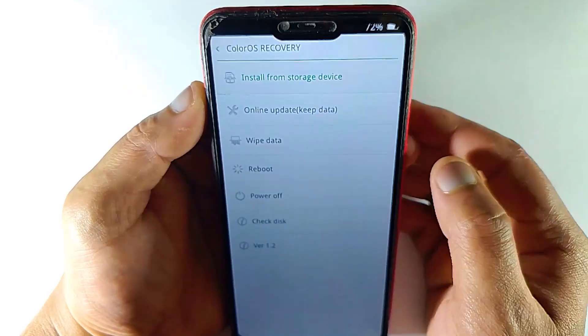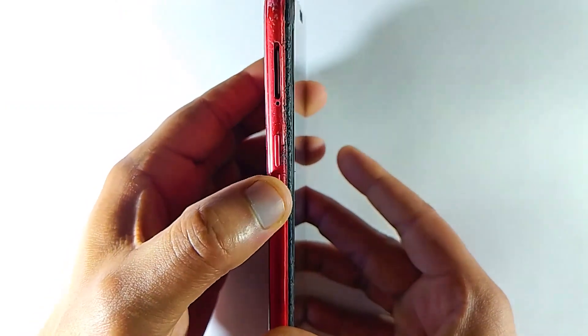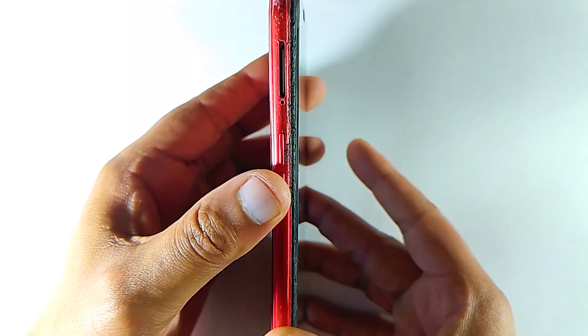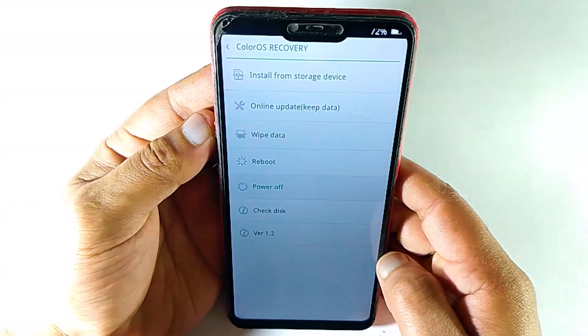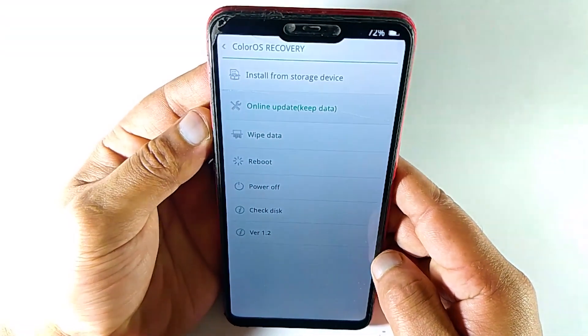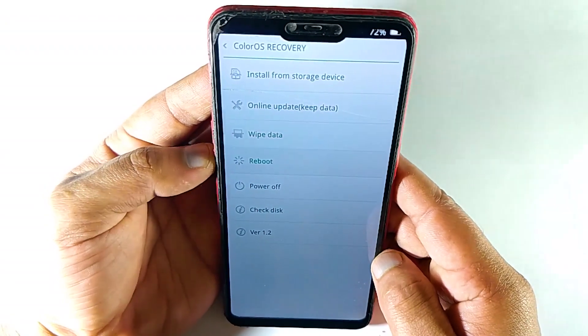So the simple and basic solution is to spam hard press on your device's recovery key a few times — like 10 to 15 times or more. Now check your recovery key: is it working or not? If it is working correctly, then your navigation feature should work fine. When you press the up button it will go up, when you press the down button it will go down.